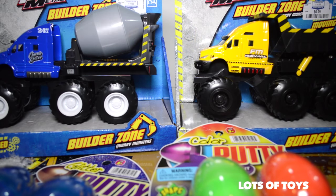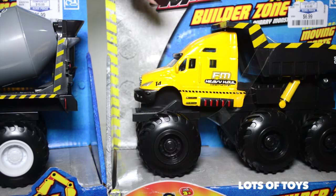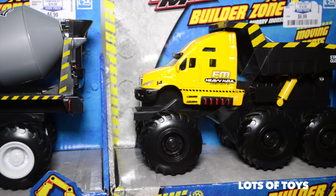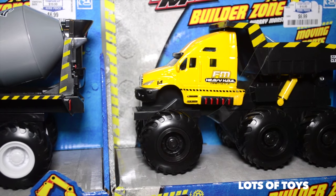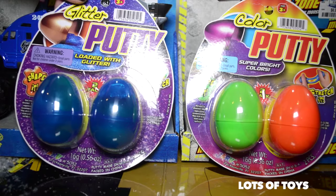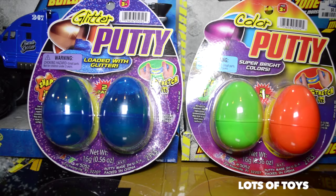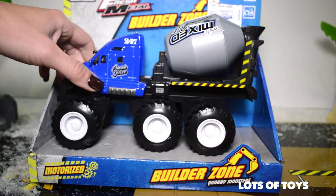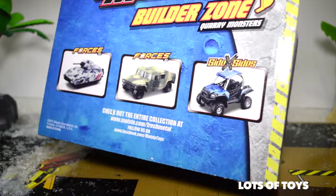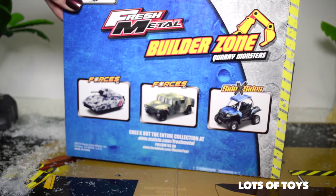It's a motorized cement mixer. And I'm also going to show you this heavy monster hauler. It's a really fun one. They're both motorized and they're super fun construction machines. In addition we have these four awesome eggs we're going to open — there's some putty inside and we're going to play with it, so stay tuned at the end of this clip as we open these eggs. I'm first going to open the cement mixer, so let's go ahead and unbox it. Here's the back — there's a whole collection of monster builders or monster quarries.